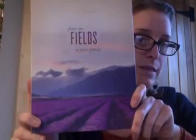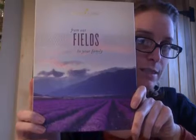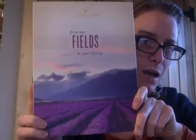It's called the Young Living Premium Starter Kit, and it comes in a lovely little box like this. It says 'from our fields to your family.' So you'll get this in the mail when you order a premium starter kit, and this is why I suggest doing it this way — because you get so many awesome oils that are useful for everyday things.